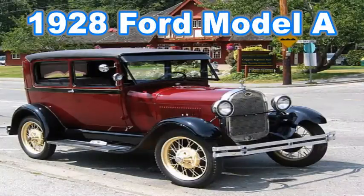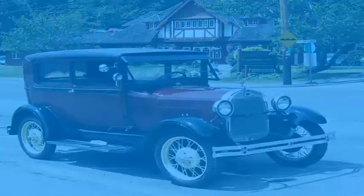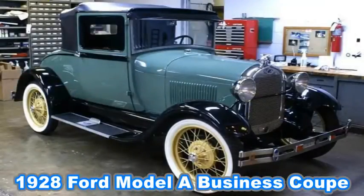The Ford Model A was the second huge success for the Ford Motor Company, after its predecessor the Model T. First produced on October 20, 1927, but not sold until December 2, it replaced the venerable Model T, which had been produced for 18 years. This new Model A was designated a 1928 model and was available in four standard colors.